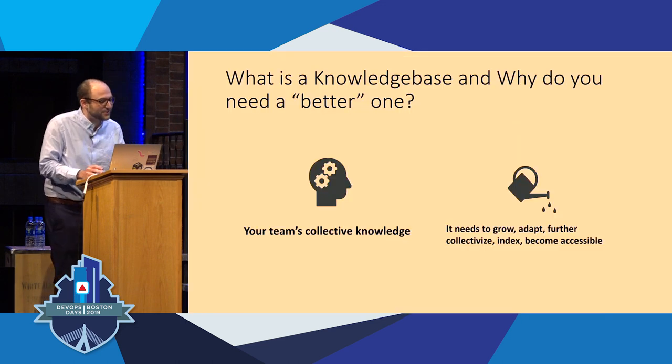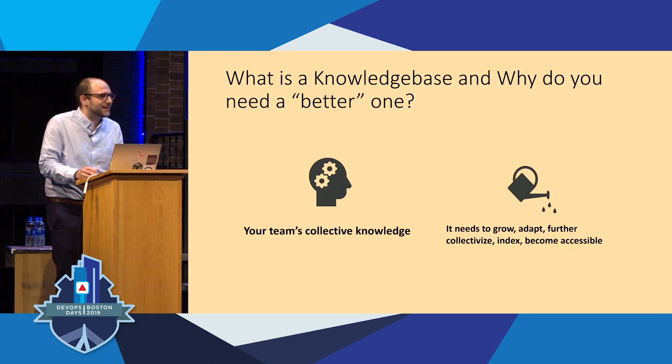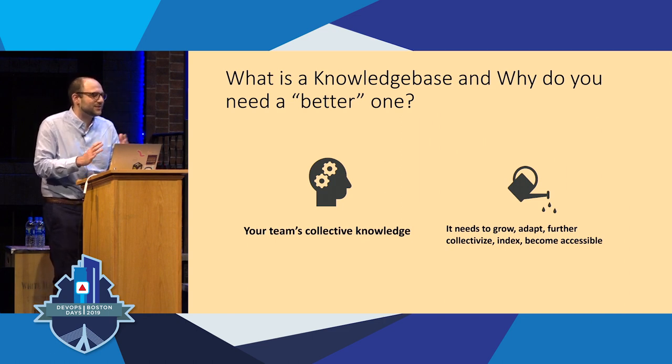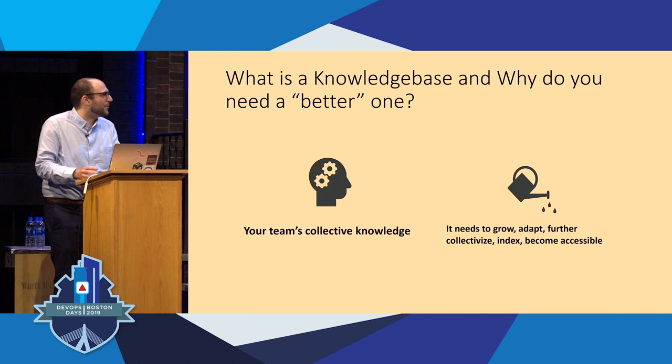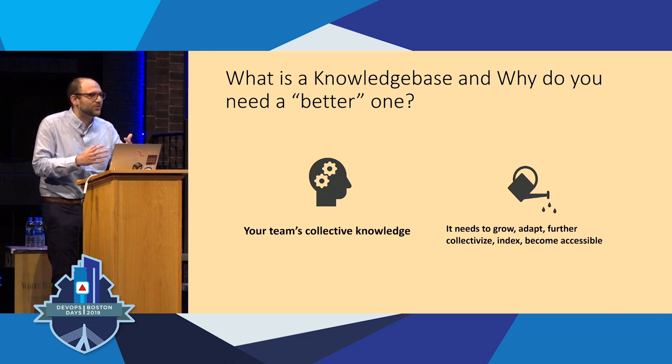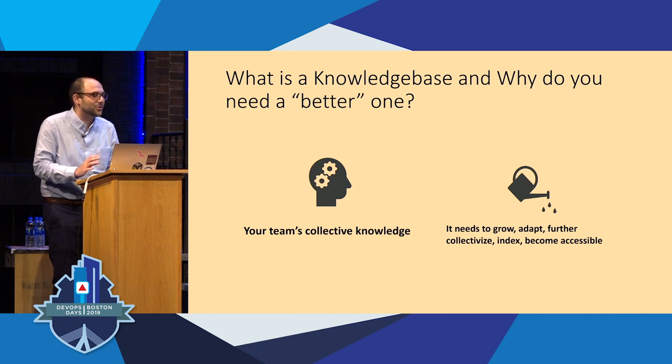Who am I to tell you that your knowledge base is terrible? That's not necessarily the case. But sometimes they're not treated as living documents in the case of documentation. What I'm talking about as a knowledge base is your team's collective knowledge — how you access it, how it gets used, how it gets applied. Needing a better one is about how you service that index of things people on your team know, how you onboard people so you know what they know, and can work in this collectivized way — super important when doing things like solutions architecture, DevOps planning, or capacity planning.